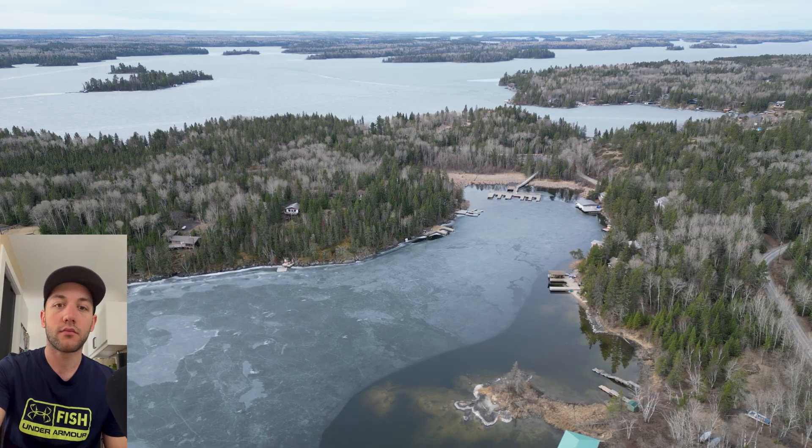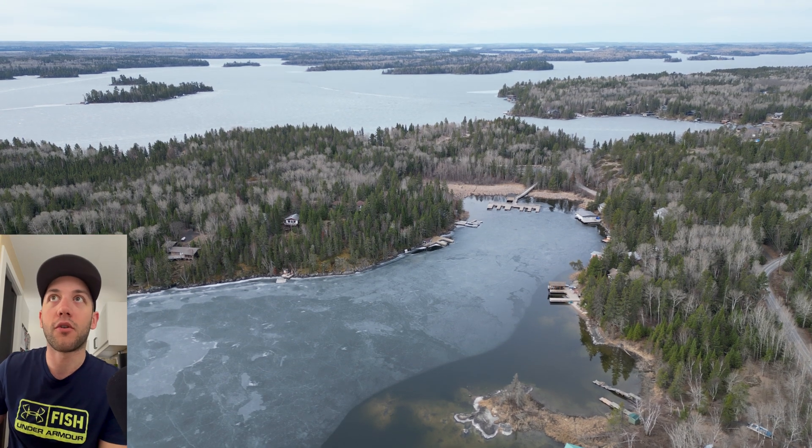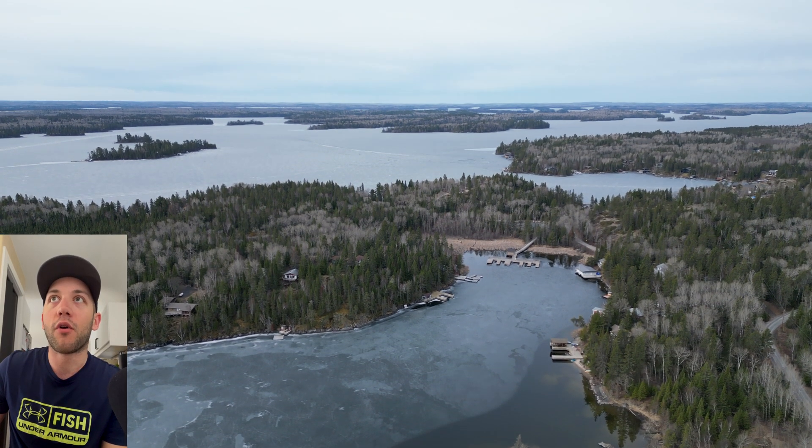Hey guys, welcome back. A lot of you have been asking about how the ice conditions look on Lake of the Woods. It's springtime, ice is melting, but a lot of you want to know if you can get out to go fishing or get to your cottage. So I went out yesterday, put my drone up, got some cool drone shots, and I'm going to match that up with some maps, a couple graphs, and show you a few websites where I get my information from.